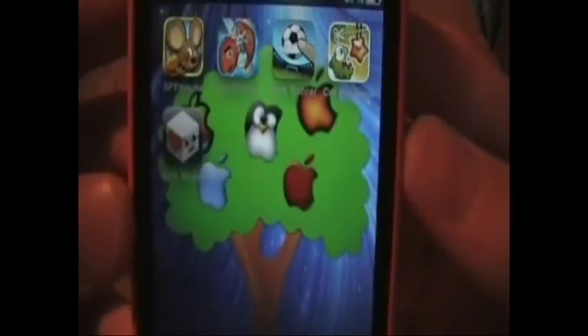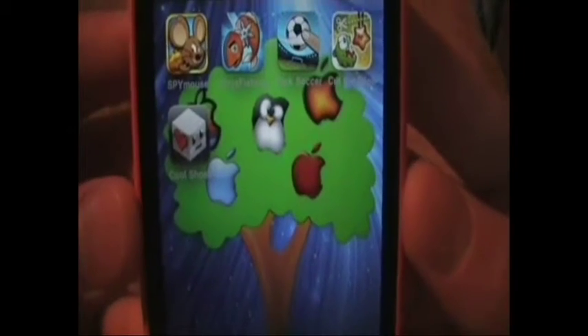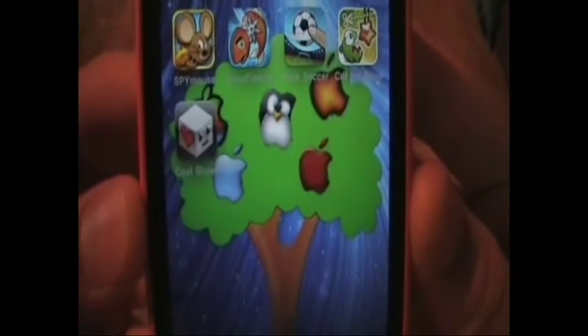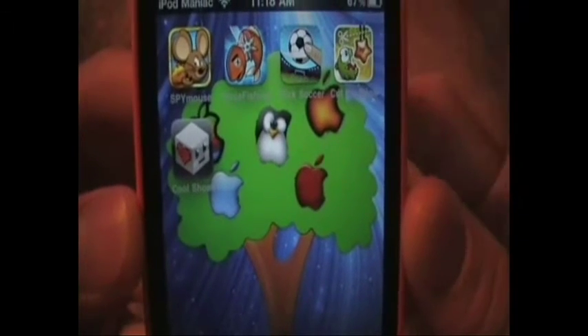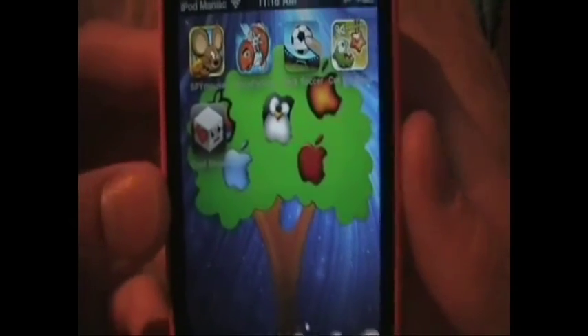Right here is Cut the Rope — it's the new Cut the Rope Experiments. It's basically the same as the original Cut the Rope, except there's a bunch of new elements and different types of ways to get the candy to that green guy. Overall, it's a blast.